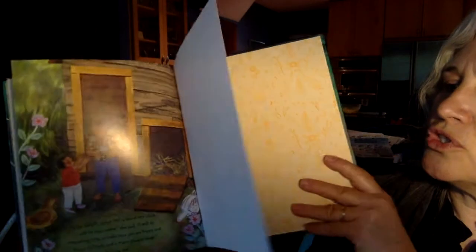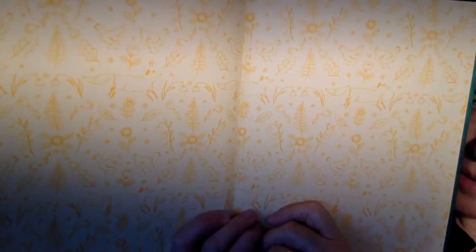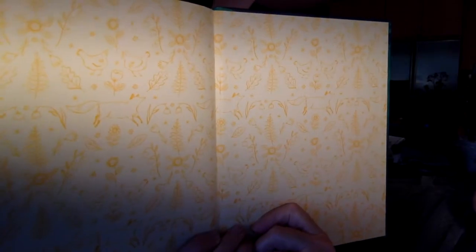That's a real good story for right now. And look — the endpapers are gorgeous with all those chickens, the feathers, and a fox as well. Thank you.